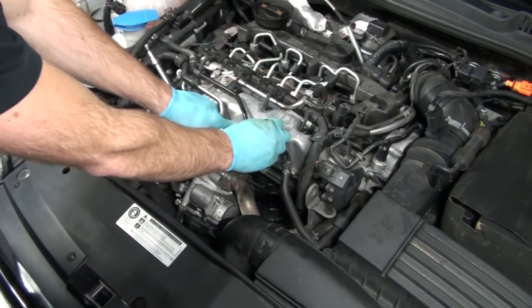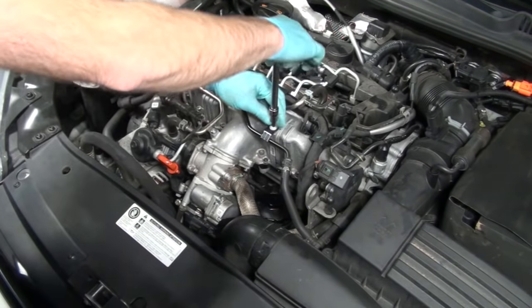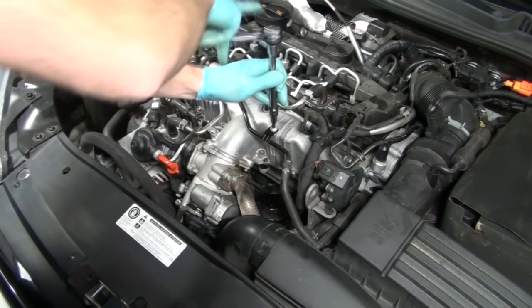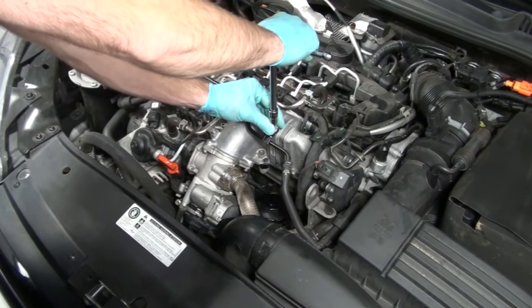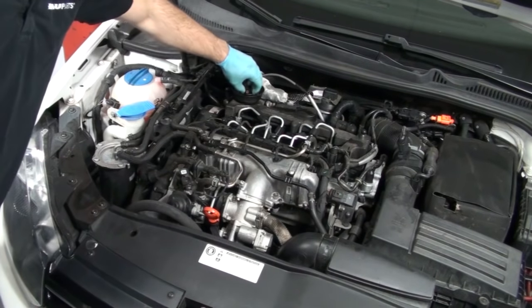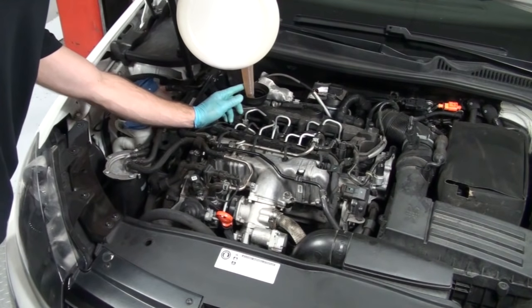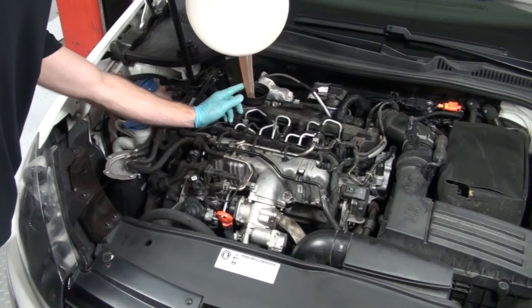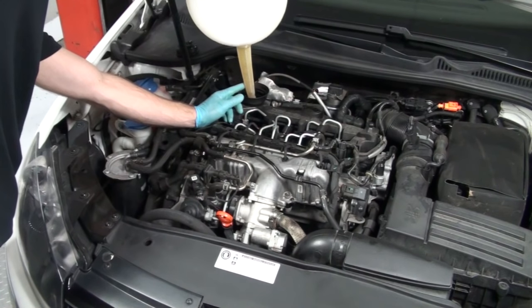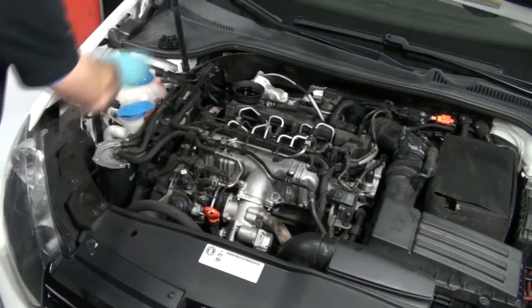Reinstall the T30 Torx in the coolant line. Next, remove the oil fill cap and begin filling the engine with oil. If you're getting one of our oil change kits, the oil will be in a 5-liter jug or a 1-liter jug. Reinstall the oil fill cap.